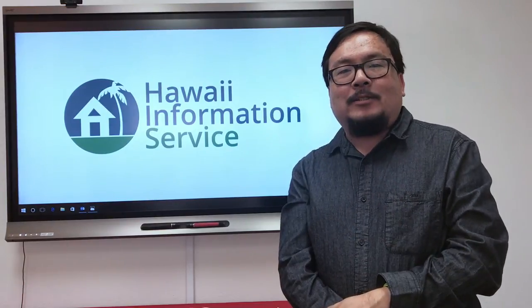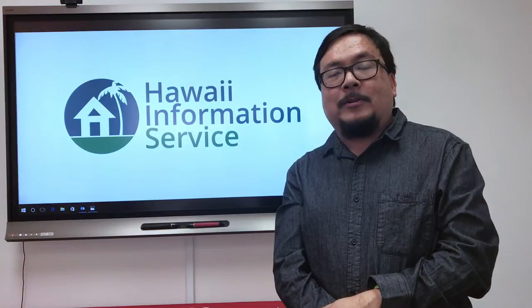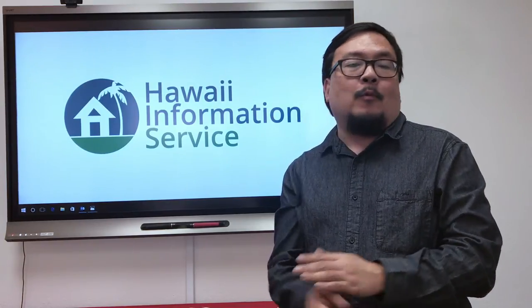Aloha! I'm Ryan with Y Information Service and I'm here with a quick video update on some great new enhancements coming to research this week. We're excited to be introducing more great information to give you a more complete picture of local properties and the local market.